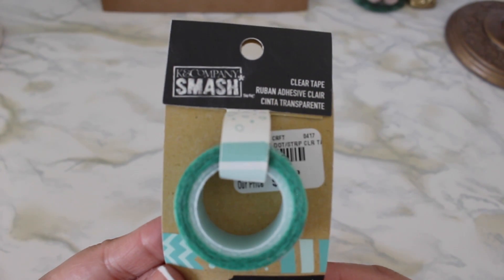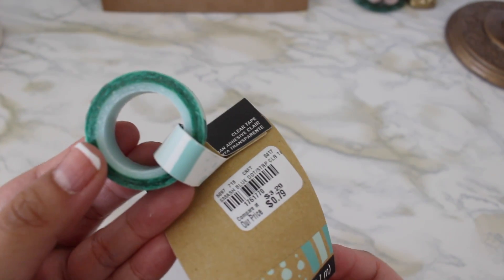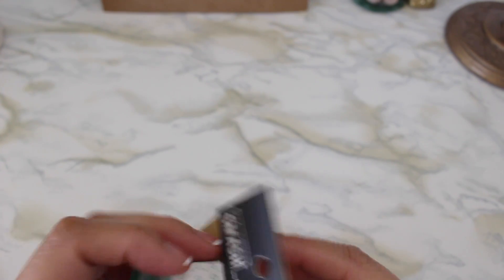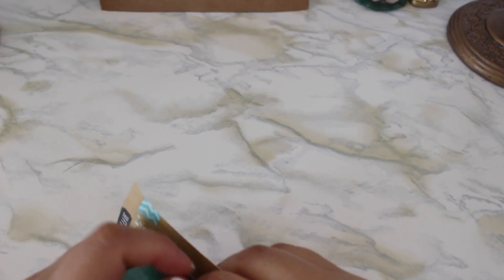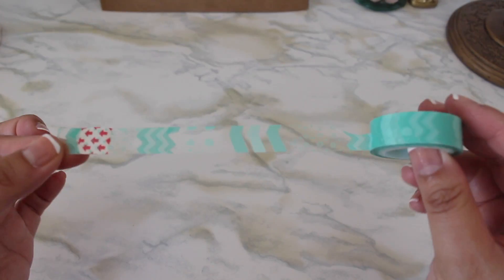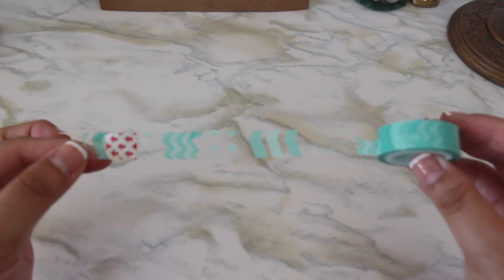First up I grabbed this K&C company smash clear tape, and it's pretty cool because it is transparent. The original price is $3.29 marked down to $0.79. There's this color and also a pink one — here's what it looks like. It's super cute, I love that it's transparent.